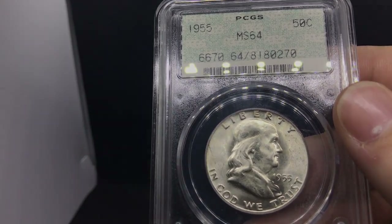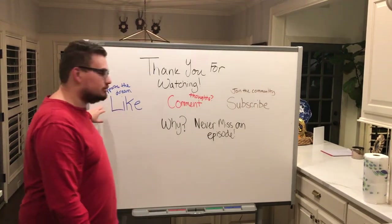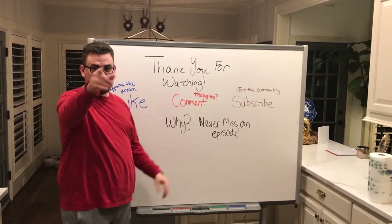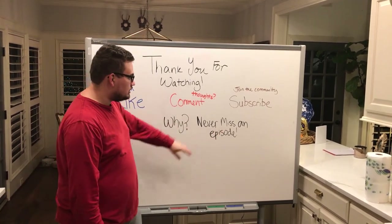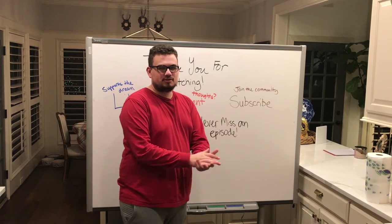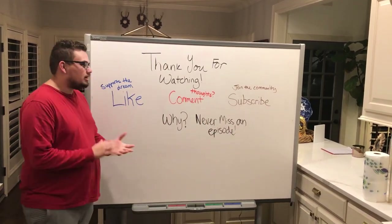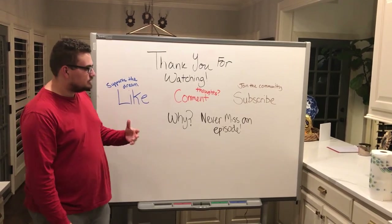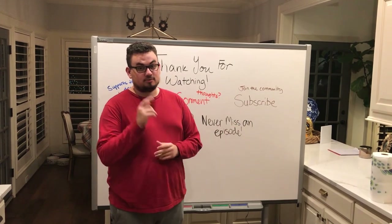Thank you guys for watching today's video. If you did enjoy it, please leave a like — it supports our dream. Comment your thoughts: what do you think about the coins, what do you think about what we had to say? And subscribe — you've got to join the community. You don't want to miss an episode. We've got great coins and great dealer information coming out. Do all those things and we'll see you in the next episode.